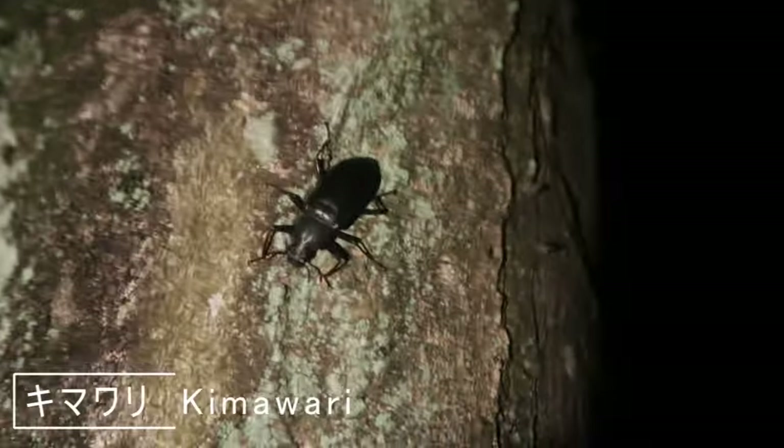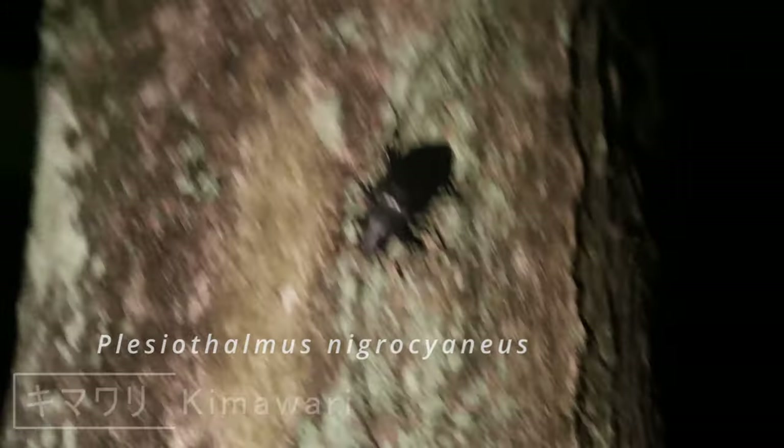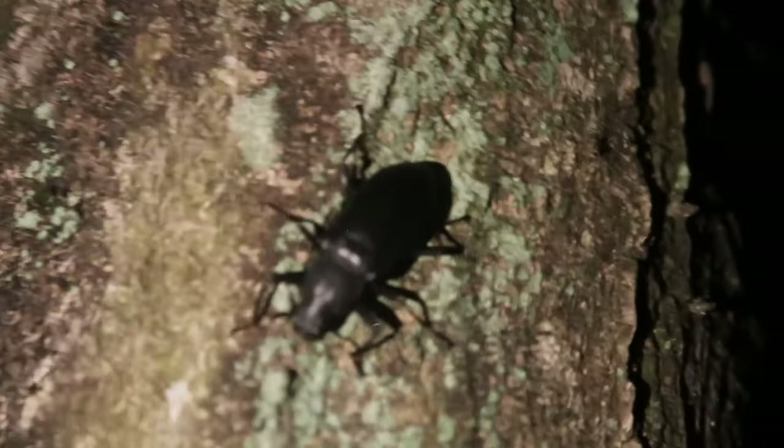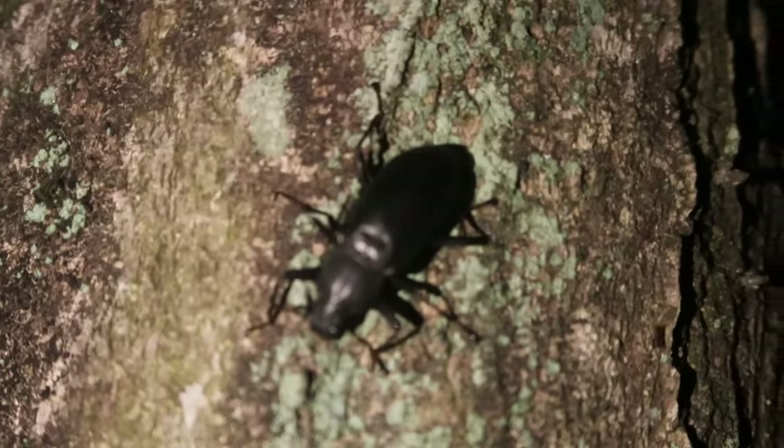This is a kimawari, and they are everywhere. So every time I see one on a tree, I am disappointed. I always get excited when I see a beetle that size on a tree, and upon closer inspection, it's just that. Still, a cool beetle though.